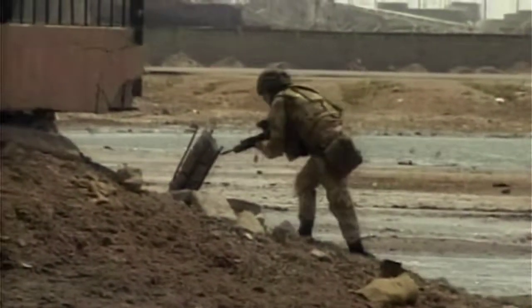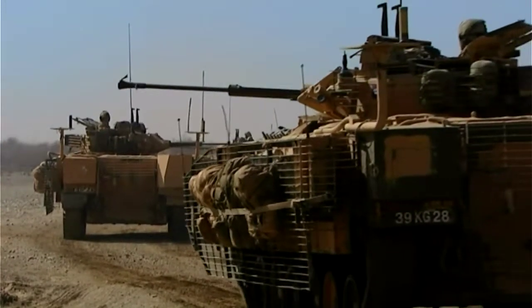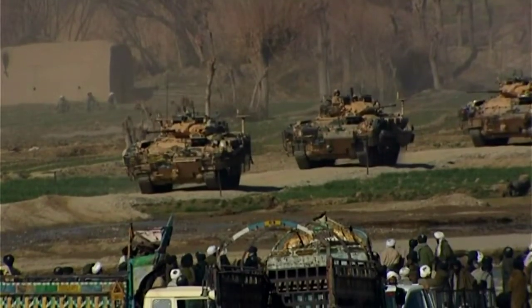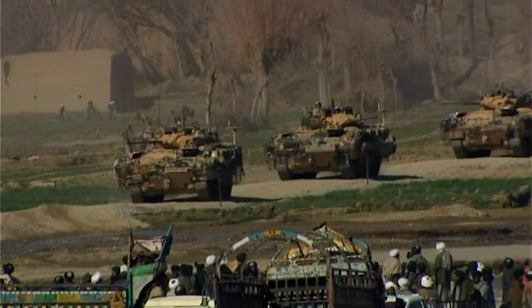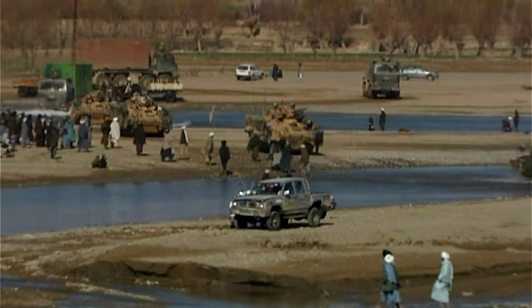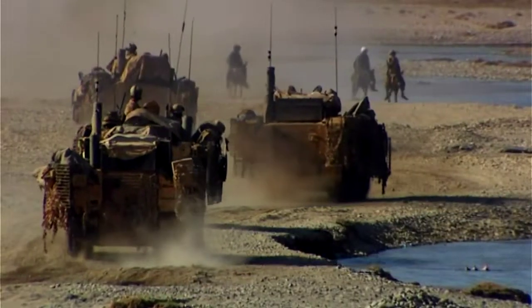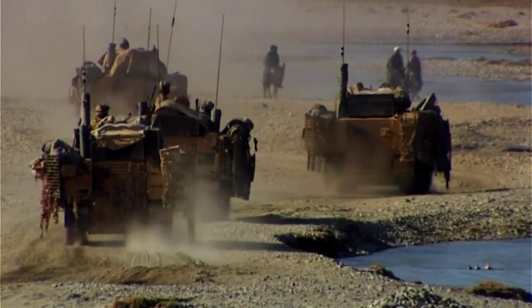The Warrior infantry fighting vehicle was a game changer for the British infantry. It has a presence. It has firepower. The Warrior supports infantry in the Gulf War, but it also plays a key role in peacekeeping operations around the world. It's a very flexible weapon to be used in peacekeeping operations.